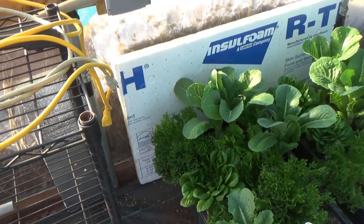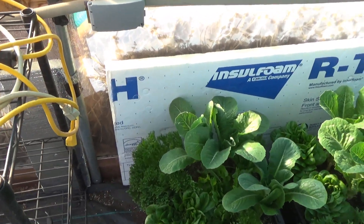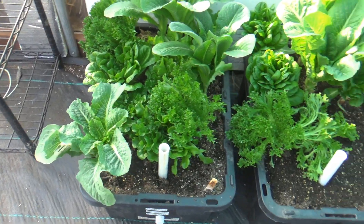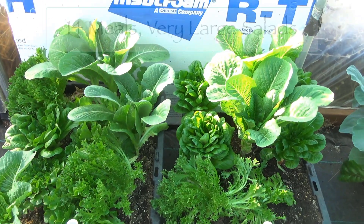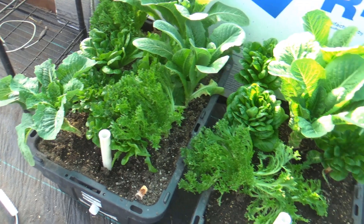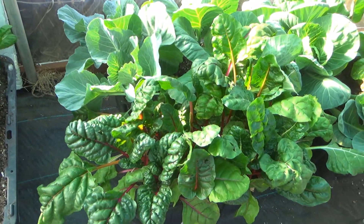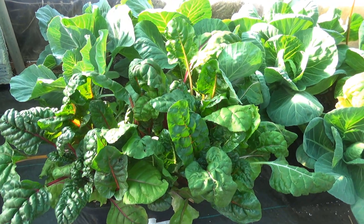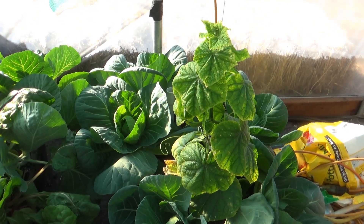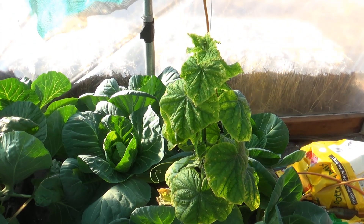Over here, we still have our amazing lettuce plants. We have had a ton. I think Henry's actually been keeping count of salads off these guys — just a ton. We need to eat Swiss chard again; it's coming to get us. This is the one remaining cucumber plant that did not get frozen that one night, which was very weird.